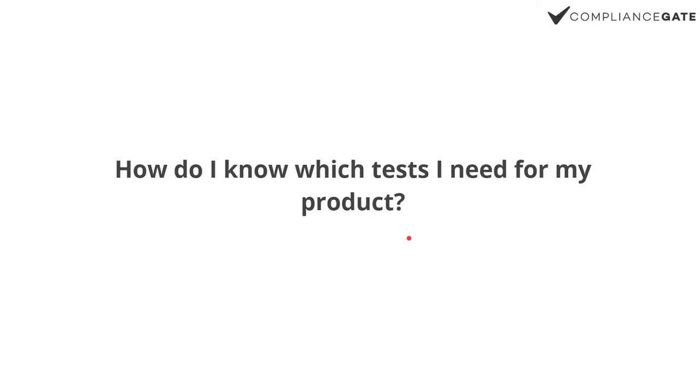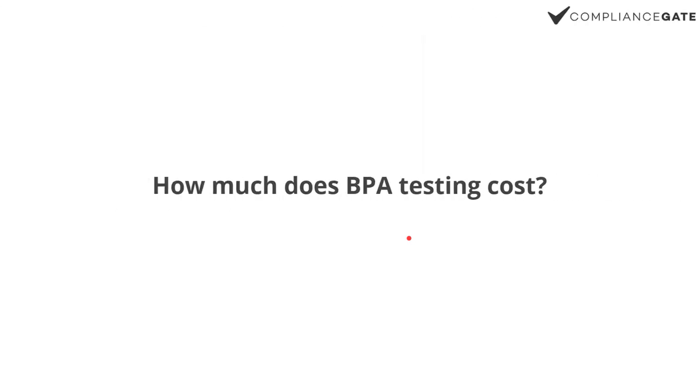Maybe in the future BPA will be completely banned. It's mandatory to work with a testing company because you can't really do a BPA test in your kitchen. The key point is that you don't really need to keep track of the specific limits, at least not as an importer.